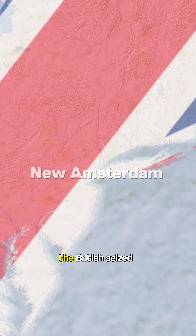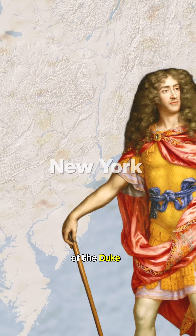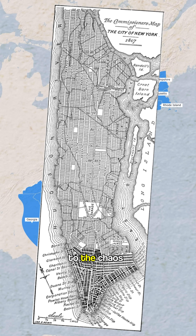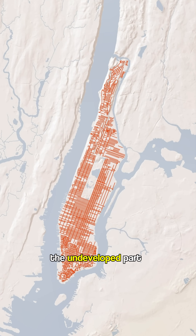A few decades later, the British seized control of these lands and renamed the city New York in honor of the Duke of York. About 100 years later, after the United States was founded, the authorities approved the Commissioner's Plan to bring order to the chaos, laying a clear rectangular grid over the undeveloped part of Manhattan.